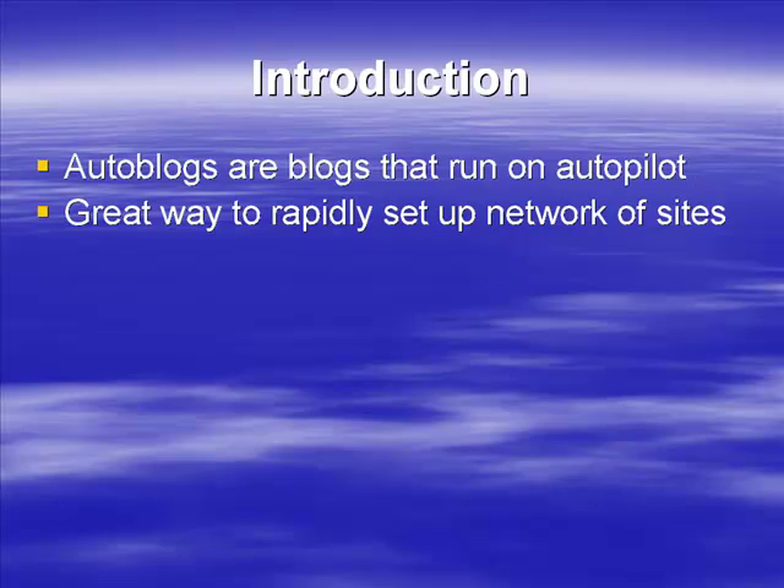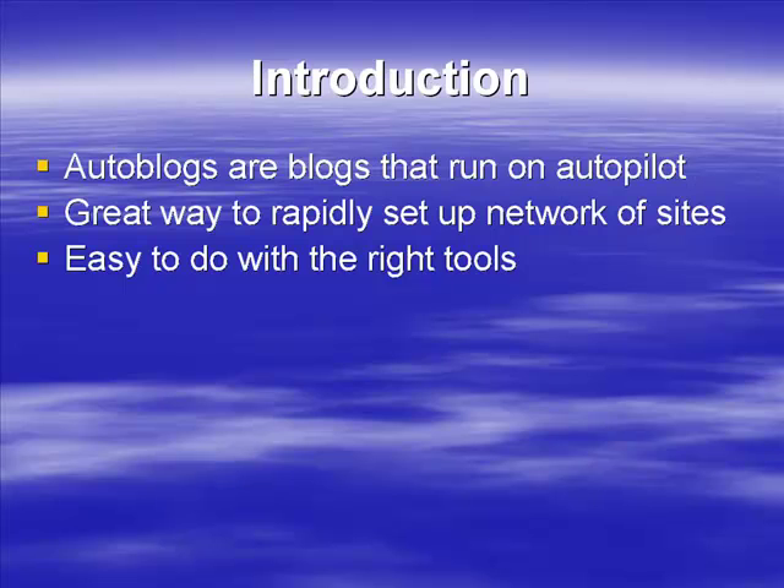You do have to be aware that some search engines will consider auto blogs to be spam, but set up properly — as we'll discuss in this program — you'll be able to create a network of auto blogs that will last and run well for you. An auto blog is easy to do, but without the right tools you're going to struggle to make money with them. You can set them up and get them going, but you really want to have the right tools.